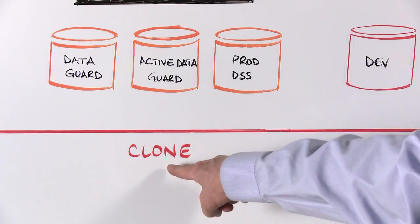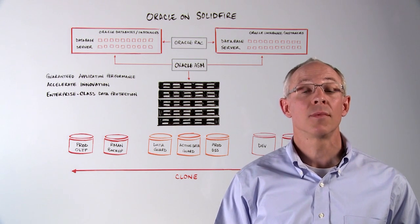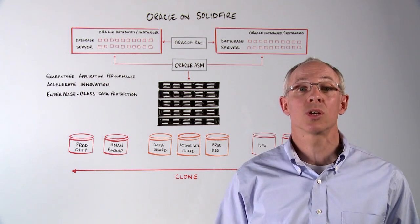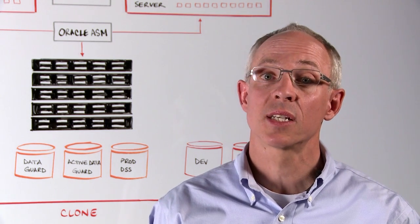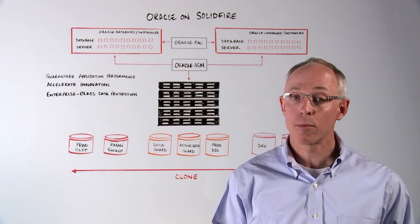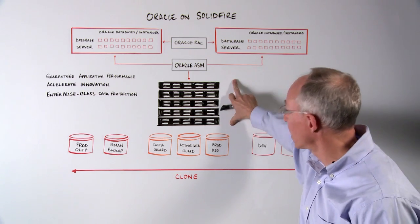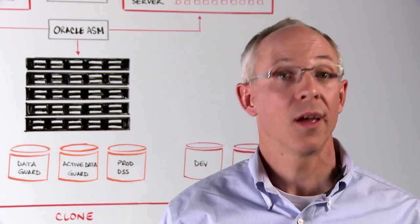Volumes can be space-efficiently cloned so that developers have up-to-date copies of production data. Volume performance and capacity parameters can be adjusted on the fly with no subsequent data migration or tuning. Simply make adjustments as business needs dictate and SolidFire takes care of the rest. SolidFire's always-on, inline data efficiencies reduce capital and operational outlays. Multiple Oracle databases can be consolidated onto a single SolidFire cluster, reducing your storage footprint, power, and cooling.